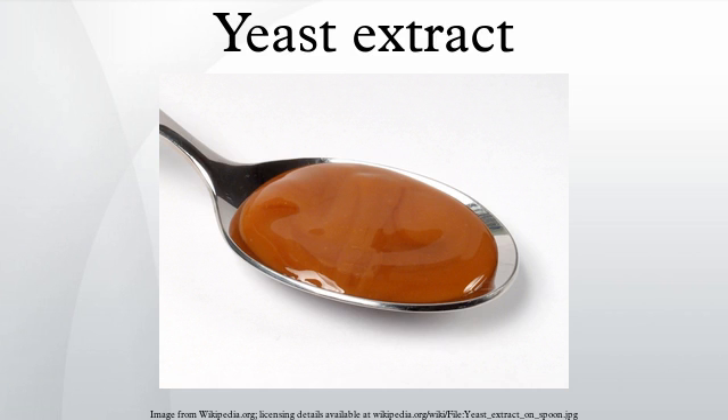Autolyzed yeast, or autolyzed yeast extract, consists of concentrations of yeast cells that are allowed to die and break up, so that the yeast's endogenous digestive enzymes break their proteins down into simpler compounds.